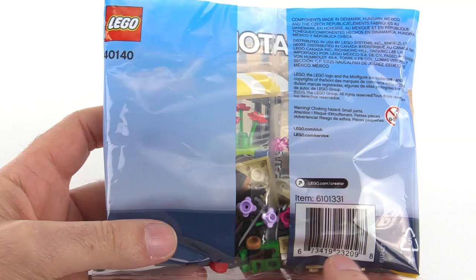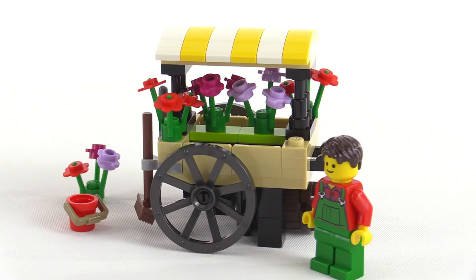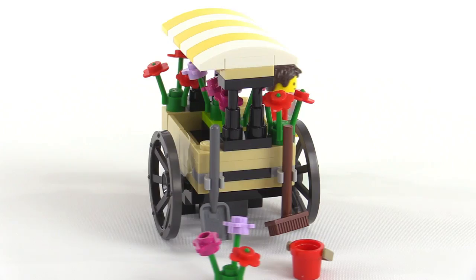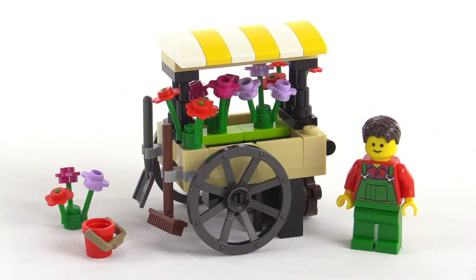And there it is. Nowadays I feel like most of the time LEGO Friends gets the sets like this — the little street vendor types of things — but I feel like this is better than anything that would show up in the LEGO Friends line in this shape. Not because of the inclusion of a minifigure instead of a mini doll, not even because of the colors, just the believability of the whole thing. There's a certain realism to it. I like it very much.